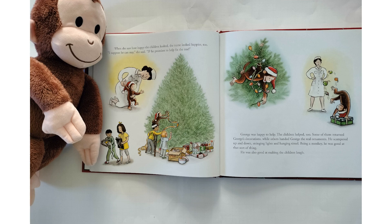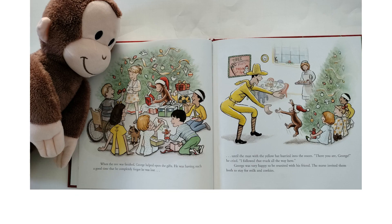He was also good at making the children laugh. When the tree was finished, George helped open the gifts. He was having such a good time that he completely forgot he was lost, until the man with the yellow hat hurried into the room. "There you are, George," he cried. "I followed that truck all the way here." George was very happy to be reunited with his friend. The nurse invited them both to stay for milk and cookies.